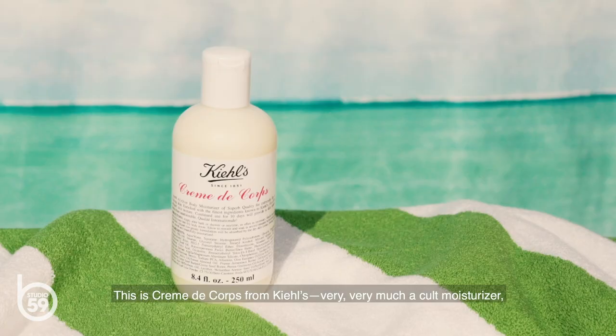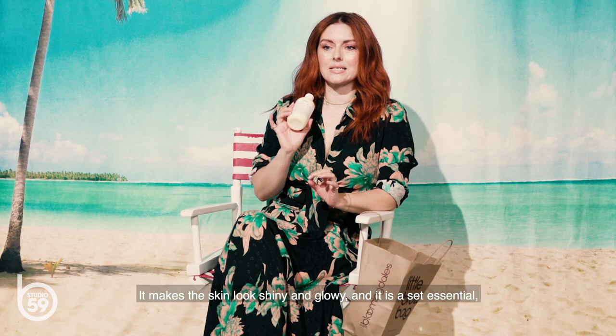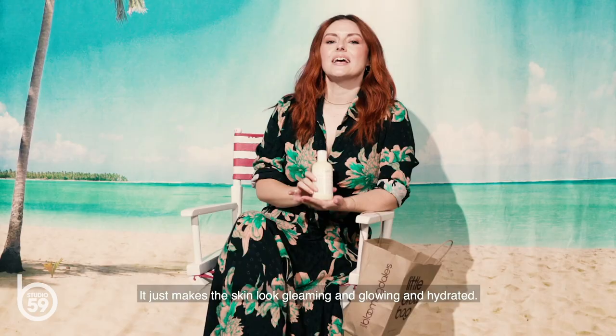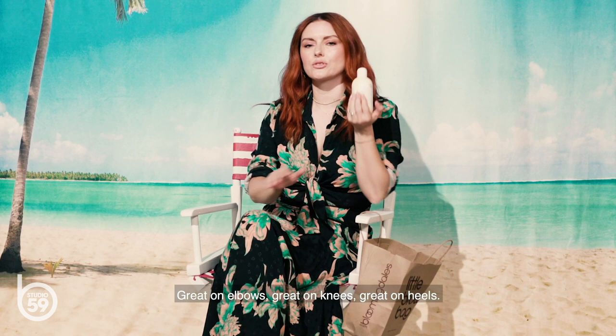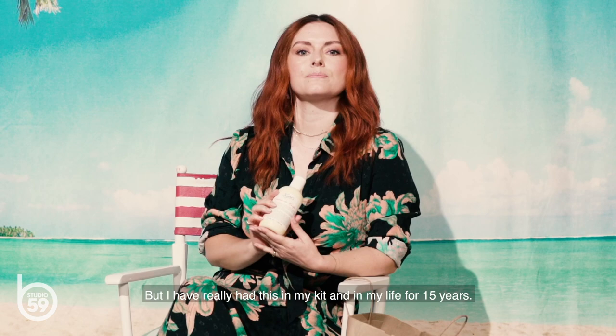So we're on a beach and it's a little sandy and a little gross. We need to keep hydrated. This is Creme de Corps from Kiehl's. Very much a cult moisturizer, loved by makeup artists all around the world. It makes the skin look shiny and glowy and it is a set essential. So if you are a makeup artist, you have to have this in your kit — otherwise you're cancelled. No, I'm kidding, that's very mean. It just makes the skin look gleaming and glowing and hydrated. Great on elbows, great on knees, great on heels. I may put it in my hair sometimes if I'm in a pinch. I've really had this in my kit and in my life for 15 years.